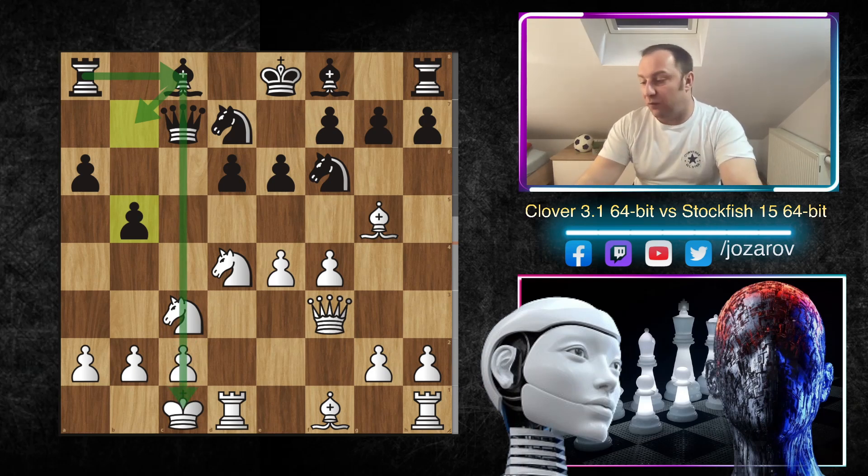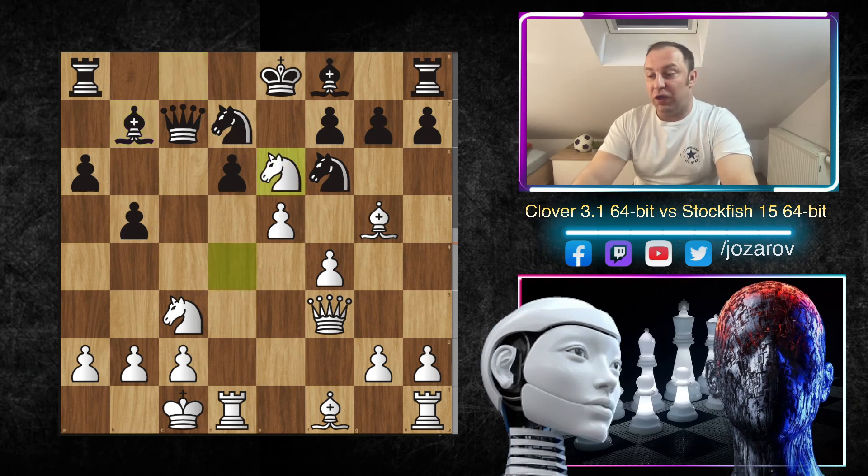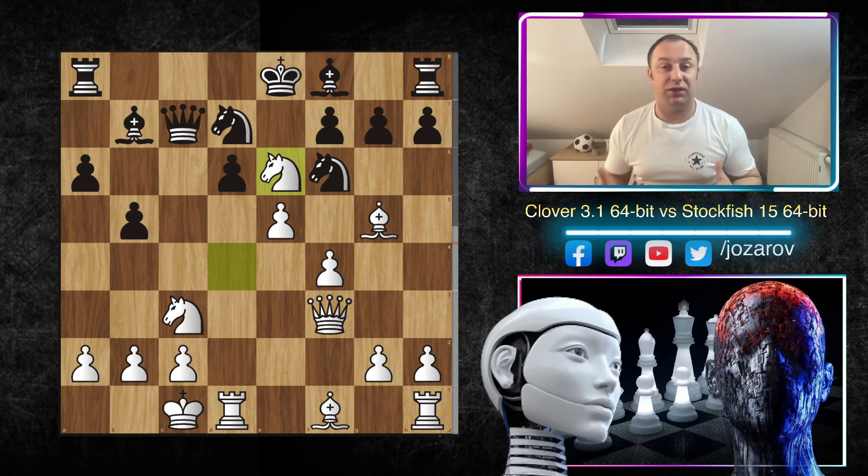After b5, Clover plays a very aggressive line: e5. You see now two pieces are hanging, so Black has to play Bb7 as a must move in order to stay in the game. Then we have Ne6, and here the fun already starts. Ne6 is not a mistake — it's just a sharp line. If you don't know what you're doing here, you will probably get destroyed immediately.